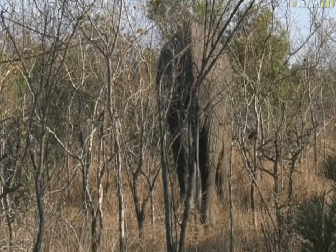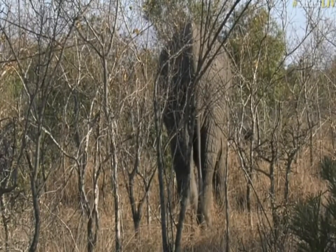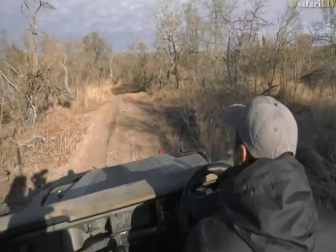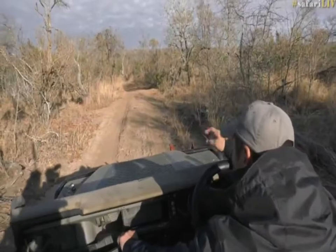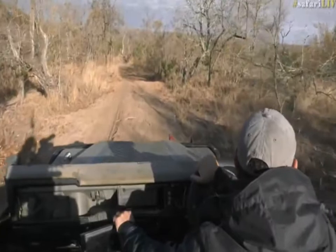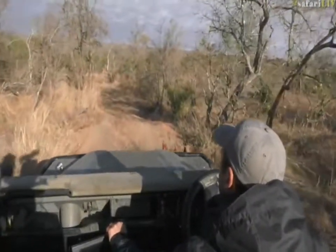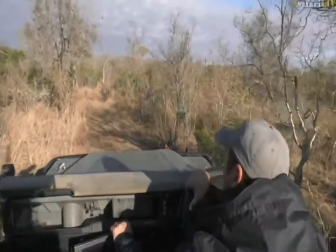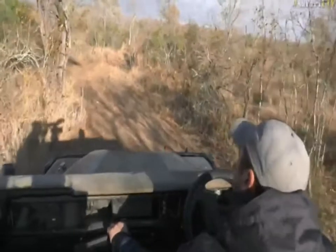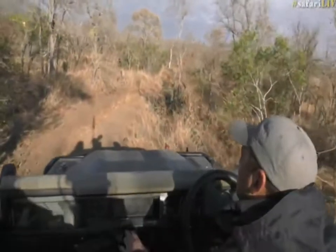I think while this bull moves away, I can hear another one feeding just in front of us. Let's go and see if we can get a better look at that one — just off to the left of the road. I can hear it; I saw a bit of movement there. I'm going to try to see if we can get a better view here.